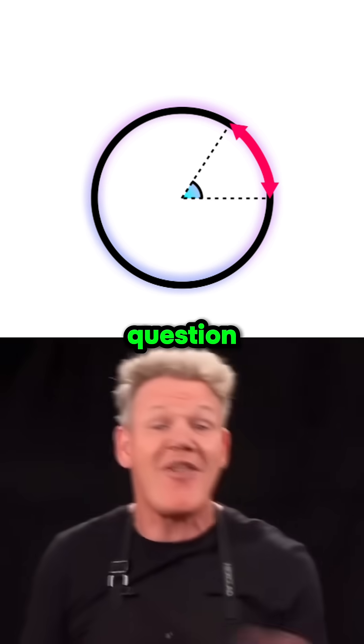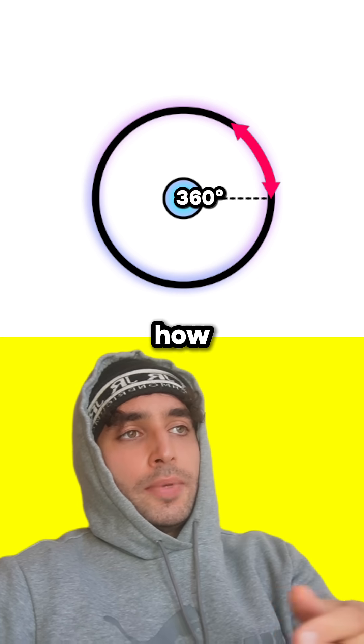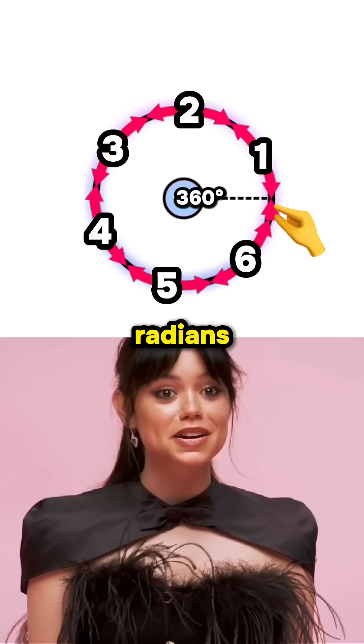Exactly. How many radians are there in 360 degrees? Could you just see how many radians it takes to do a full 360? So it looks like it's six and a bit radians.